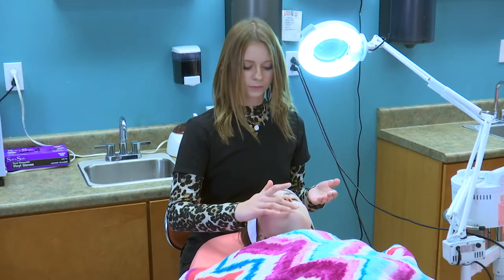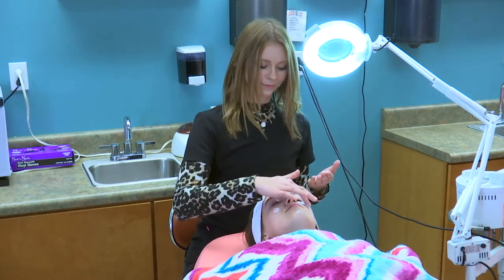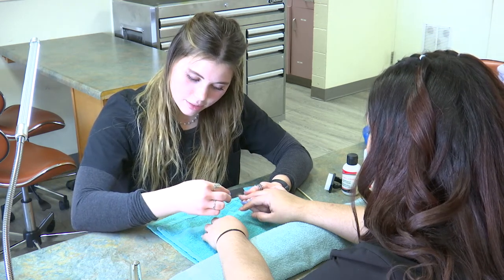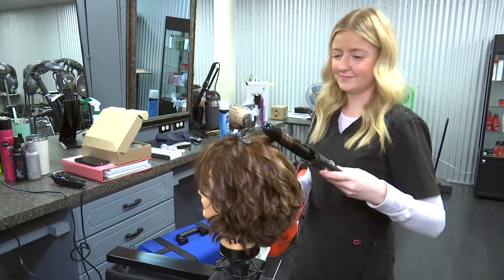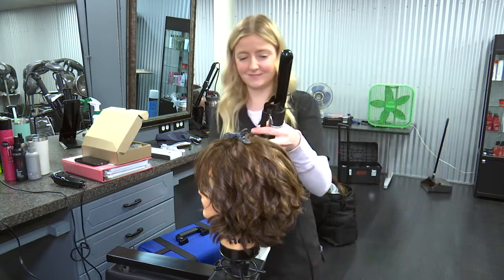Our program is normally a three-semester program. It's a 1,200-hour course through the state. The beginner side starts off with the basic skills, dexterity, and basics. Then they move to the second and third semester where they actually start working on the public. Clients come in, sign a release form, and they work like in a real-life salon with hands-on practice. There's a minimum requirement of services they have to complete for state board before they can take an exam.